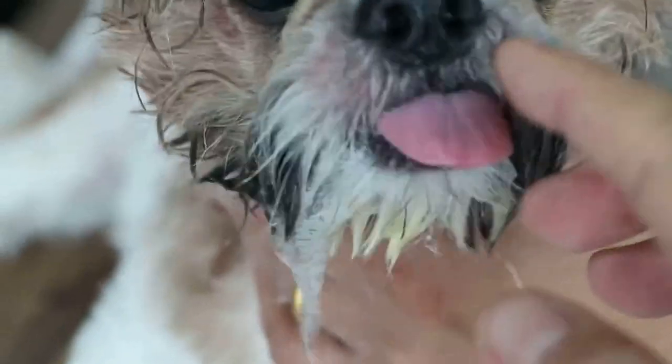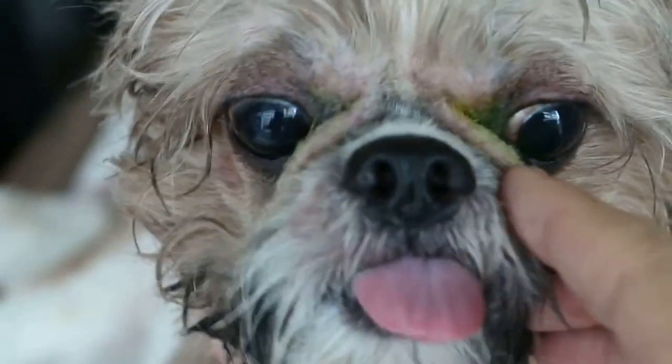Shih Tzus have this nasal fold. This nasal fold makes the Shih Tzu look nice, but it grows hairs, and then all the tears get stuck inside between the folds, causing itchiness and irritation. The dog rubs his eyes, and the treatment is to actually cut off this facial fold.